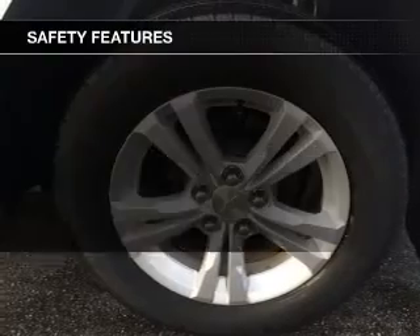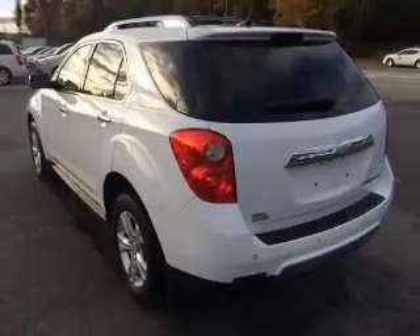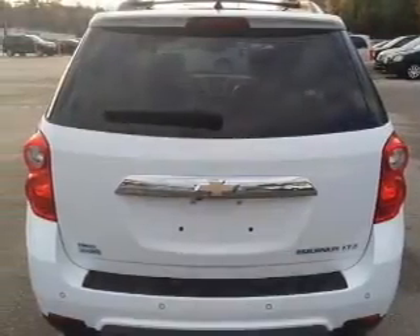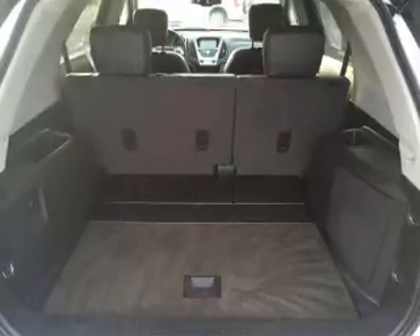A premium sound system. Safety was made a priority with these features: a backup camera, curtain head airbags, side airbags, independent suspension, brake assist, traction control, stability control, a passenger airbag, low tire pressure warning, and front ventilated disc brakes.